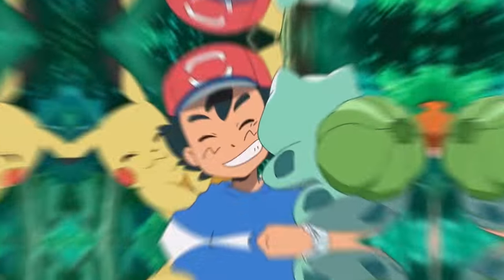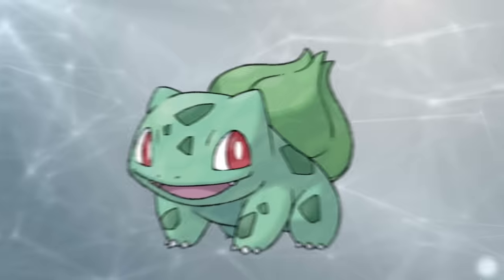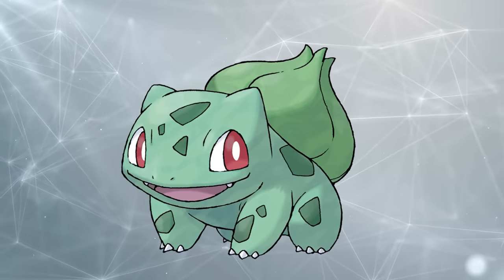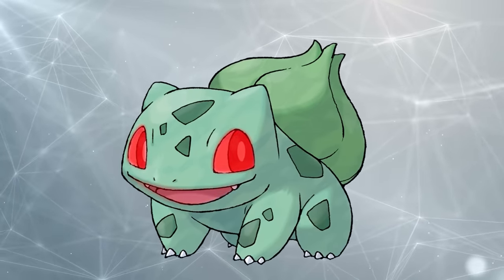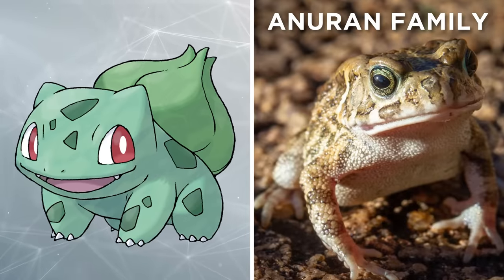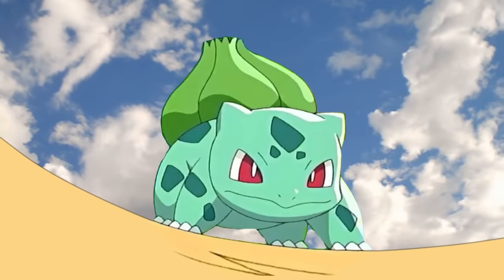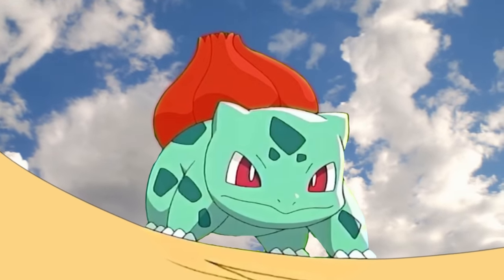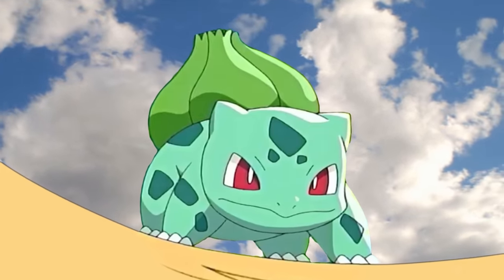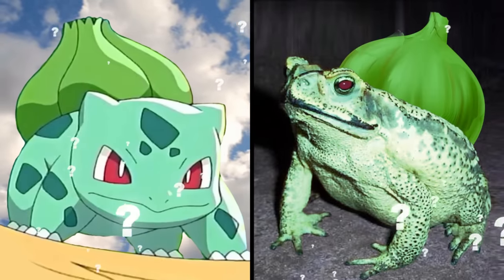One of the most popular starter Pokémon out there, many fans have a special place in their heart for Bulbasaur. In terms of its body, the real-world inspiration for Bulbasaur is difficult to pin down as its design is clearly inspired by a mix of different animals. Bulbasaur's broad mouth and wide-set eyes are common characteristics among the Anuran family, which includes frogs and toads, while its shell-like bulb is more reminiscent of tortoises and turtles. But are there any real animals that can grow plants on their bodies?